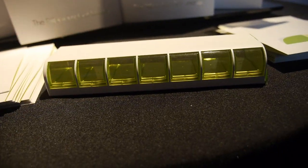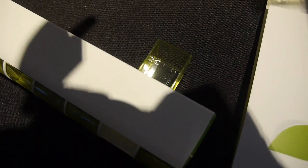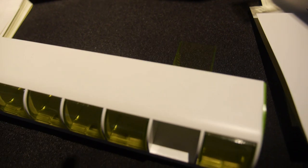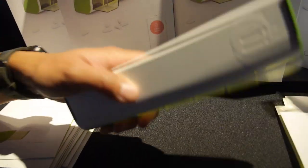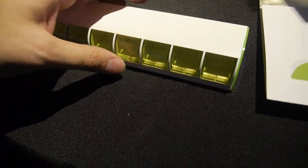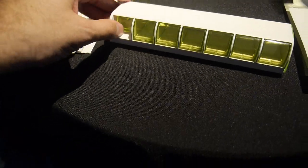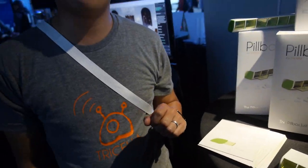To get the pills out, you push the chambers — they're arthritis-friendly, very easy to push, and at the same time very secure so they wouldn't just come out. It's held in by magnets, and the magnets detect when it opens and closes. We have a proprietary sensor that can detect the opening and closing of the chambers.